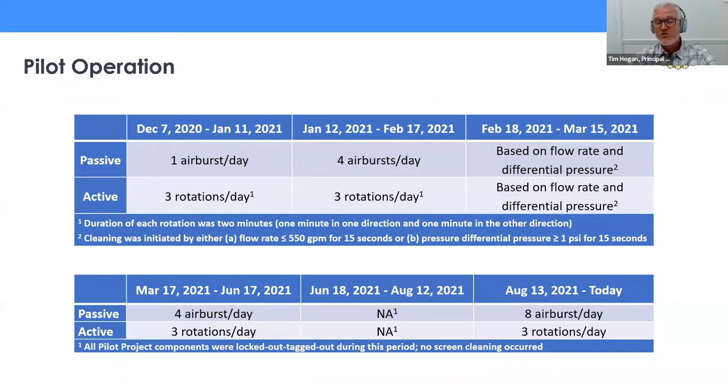Here's a matrix of how we operated for the 12-month period, broken down into various phases. For the passive screen, we tweaked the number of air bursts per day — going from one, to four, trying signal-based triggering, back to four, and finally to eight air bursts per day. On the active side, it remained at three rotations per day throughout essentially the whole 12-month period. Between June 18th and August 12th, the skid became partially unanchored, so for safety reasons we locked out and tagged out all equipment, leaving us without data during that period.